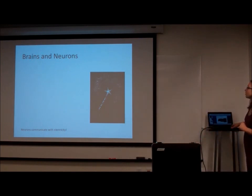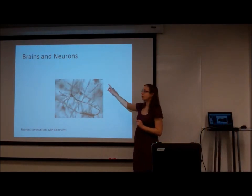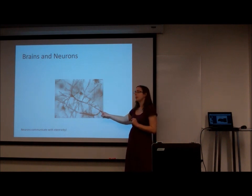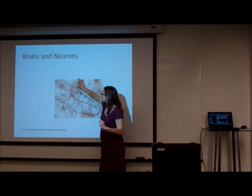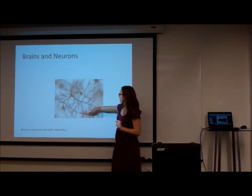This is a picture of an actual neuron — specifically a hippocampal pyramidal cell. You can see the cell body here, the dendrites out here, and then the axon.